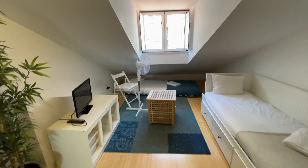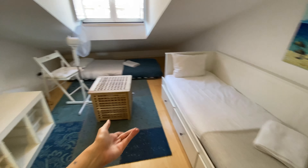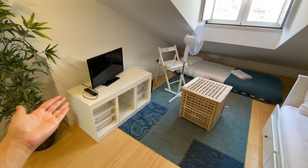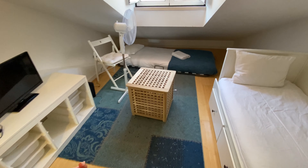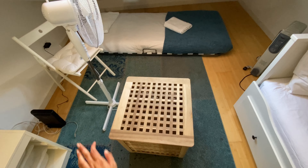Here we are. We are on the third floor of the building and this is the living area. We're gonna have a single bed here that can serve as a couch, a TV on a TV stand, and a seat that can serve as a table right in the center.